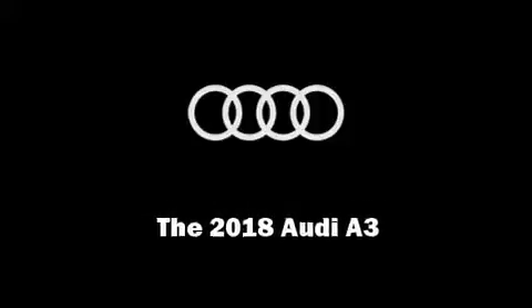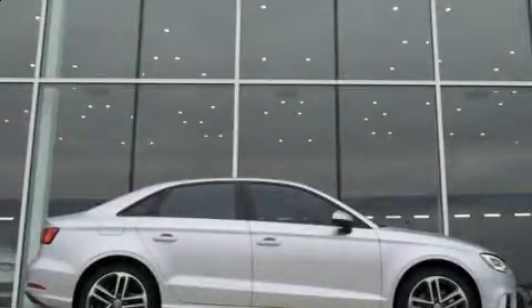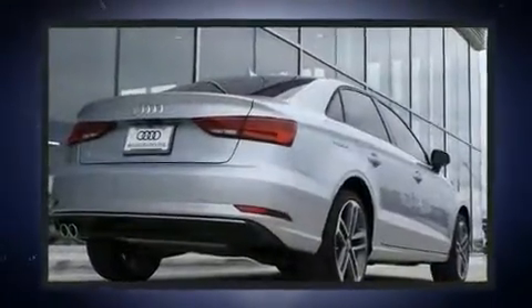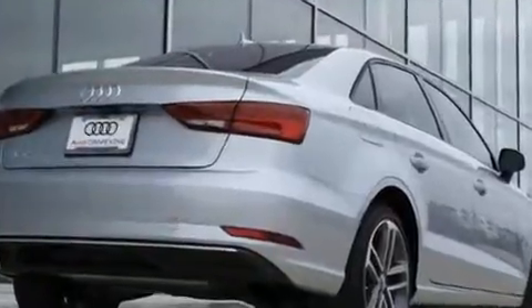Familiarize yourself with the 2018 Audi A3. This four-door, five-passenger sedan stands out among competitors in its class. Performance and efficiency are both prioritized, thanks to the two-liter four-cylinder engine.